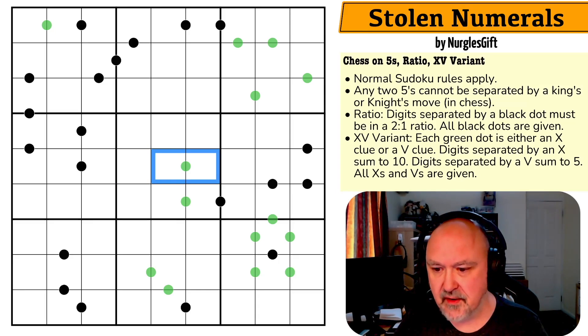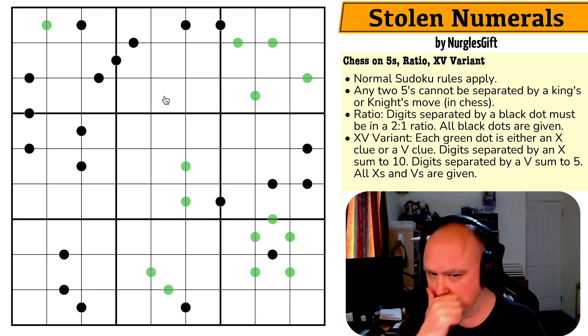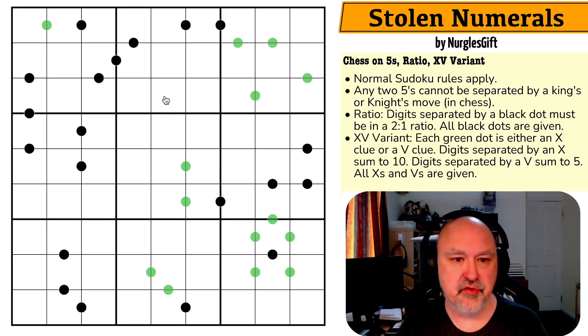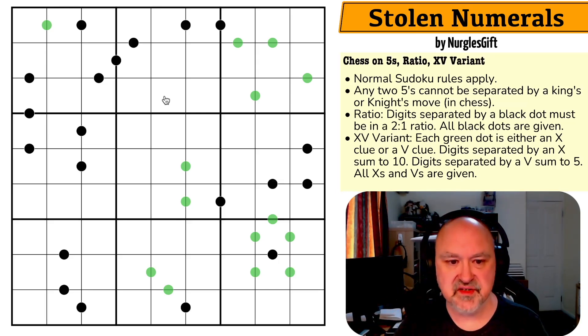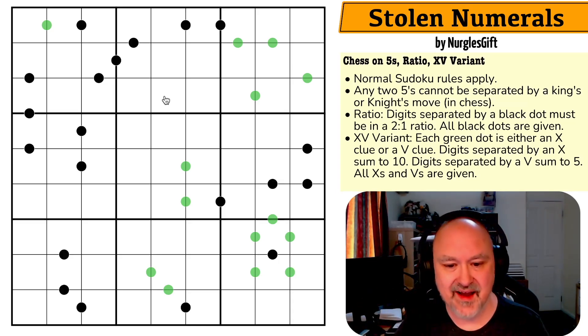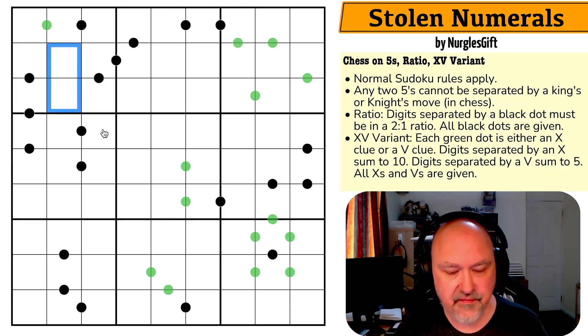I'm going to restart the puzzle and restart my timer. The first thing I want to look at is fives and get all that weird stuff out of the way, because you can never put a five on a ratio dot — the only things in a two-to-one ratio with five are two and a half or ten, neither of which are valid Sudoku digits. And you can never put a five on a green dot either, because if it were a V clue it'd need a five-zero, or if it were an X clue it'd need five-five.